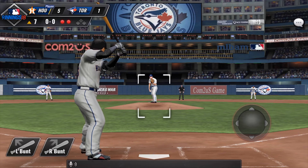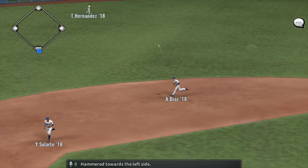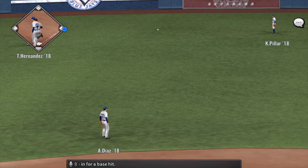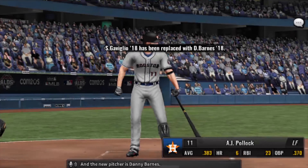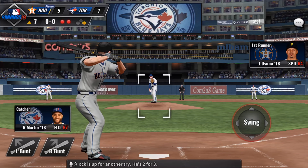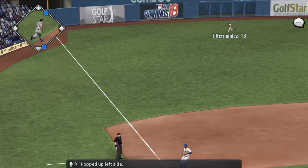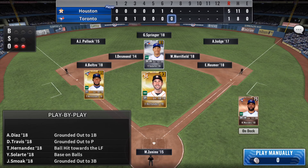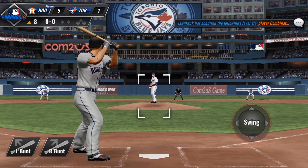Jose Osuna will come up. Hammered towards the left side — that will drop in for a base hit. And the new pitcher comes in. A.J. Pollock is up for another try — he's two for three. Popped up left side. Number 37 gets under this one to put it away for the final out to end the inning.